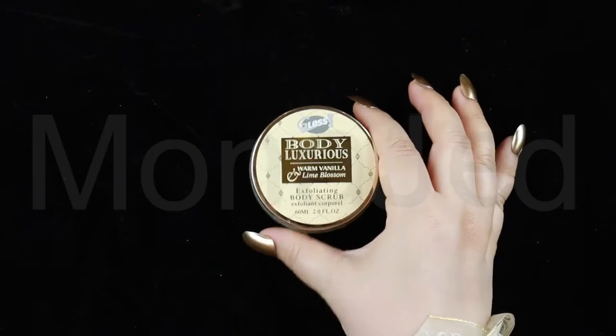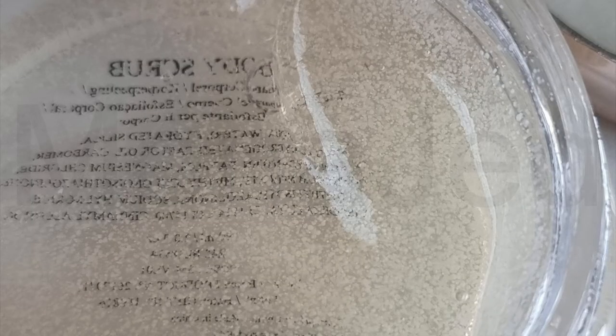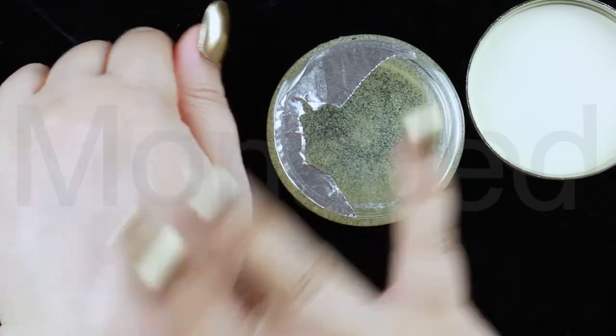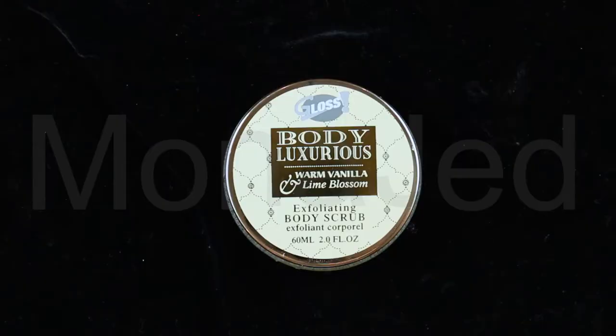Next up, we have the exfoliating body scrub for deep cleansing. This also has the foil seal on it. This body scrub consists of hydrated silica granules which are completely natural and hypoallergenic, used mainly as an exfoliant in scrubs because they are more eco-friendly. As I am using this, it feels very gentle on the skin and it's something that can be used daily.